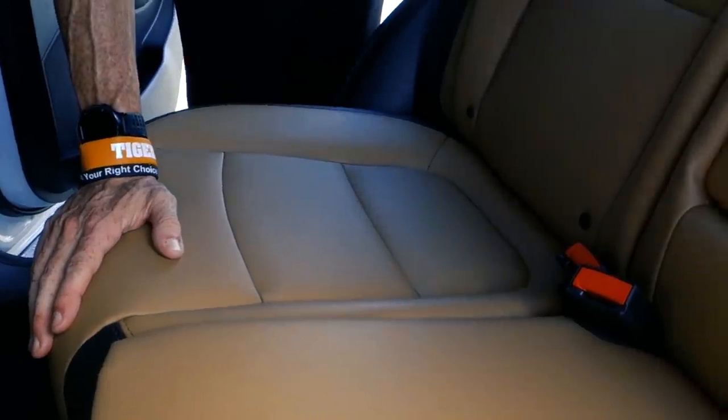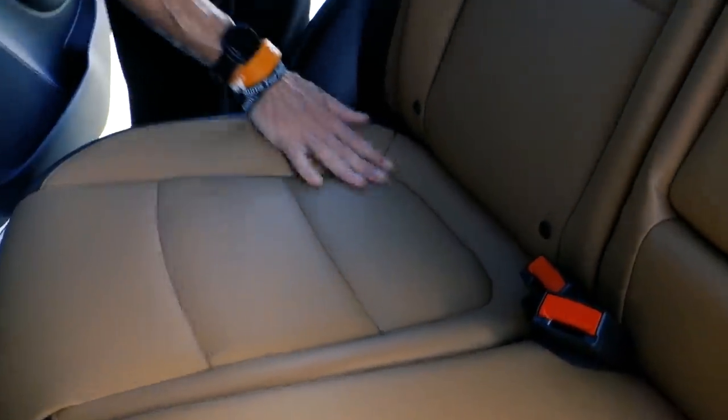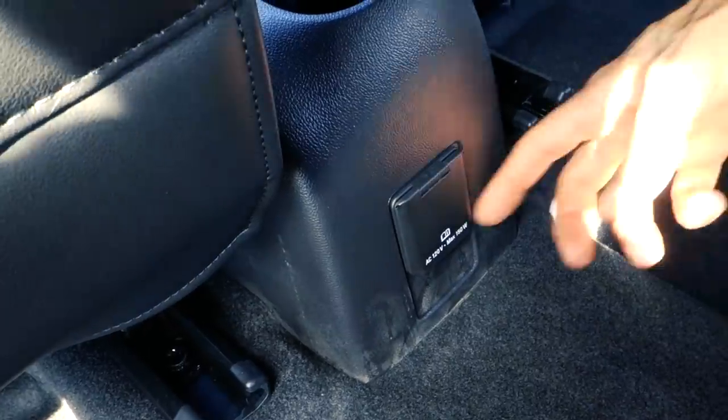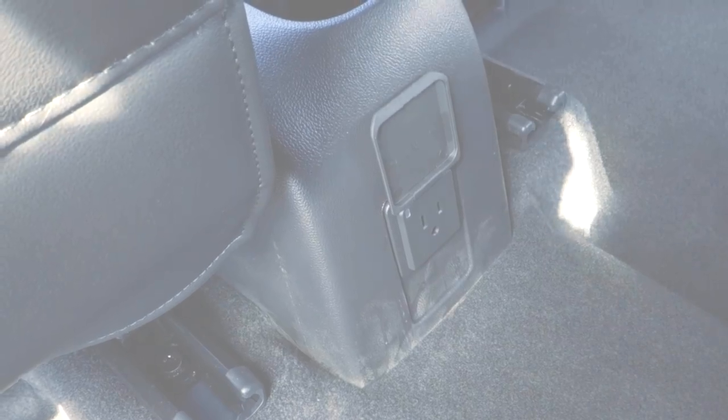Here's the back seat of the Trax. There is a good bit of space — I'm not gonna lie, it's smaller than the Equinox, but there is a lot of space. This particular one has a two-tone brandy interior: brown with black. There are cup holders for passengers back here, and it also has a power outlet in the back just for your passengers.